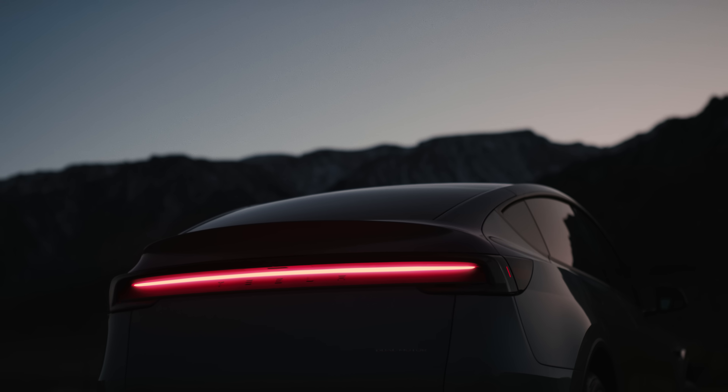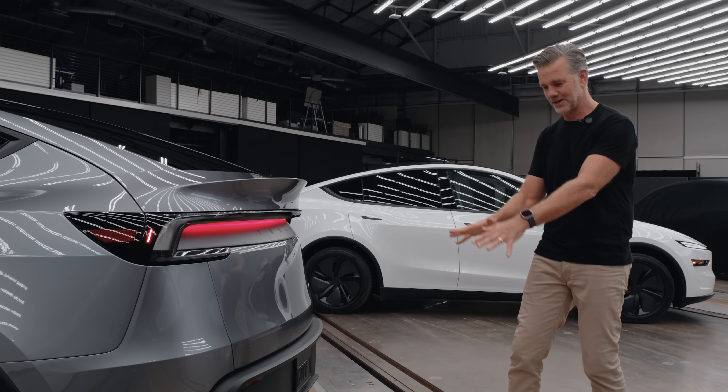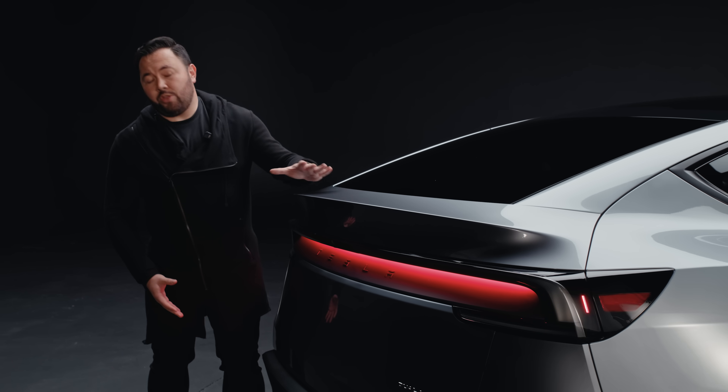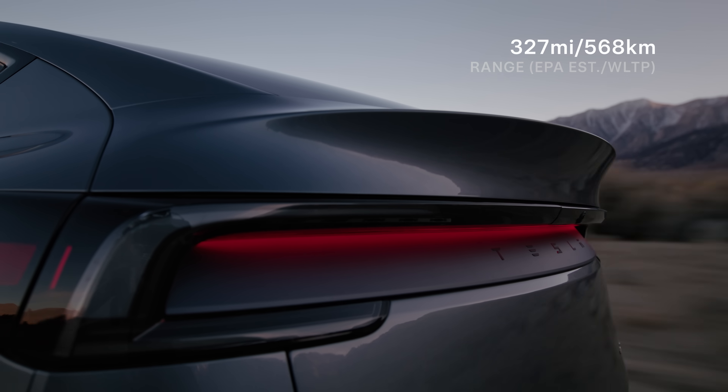We have an industry-first reflective rear lamp that is full cross-car and is reflected onto this custom applique. You get this really beautiful puddle of red lights, almost like afterburner behind the car — it's my favorite part of the car. Super excited to see it on the road. We have an all-new thermoplastic spoiler, much more aerodynamically efficient, so it gives greater range to our customers.